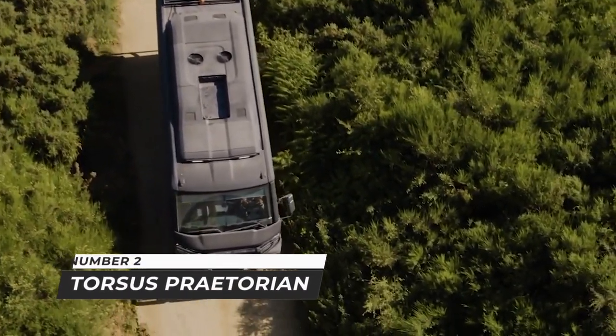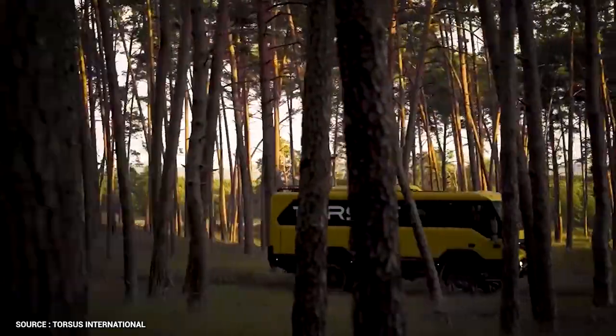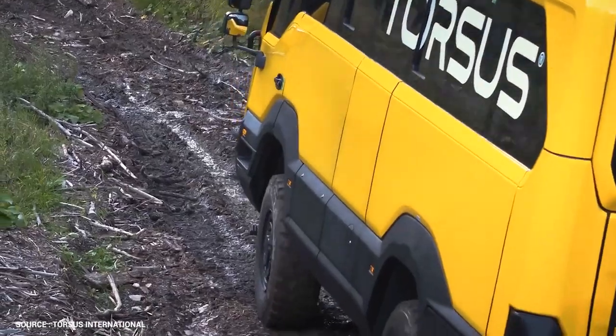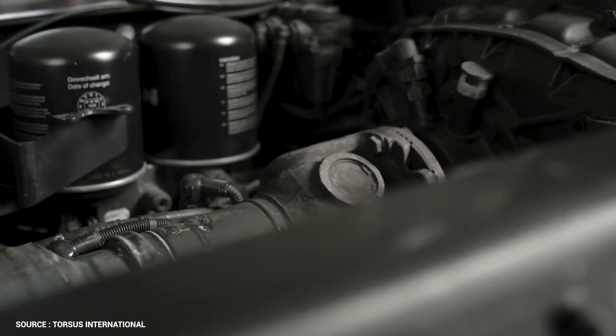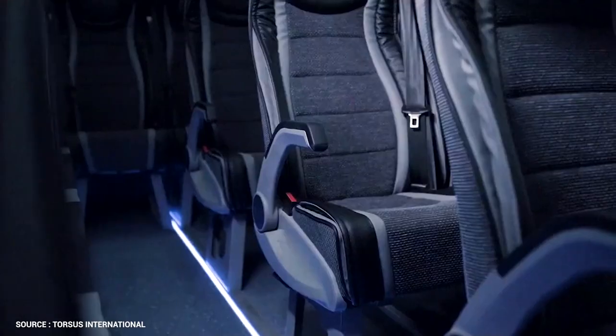Number 2: Torsus Praetorian. The Torsus Praetorian is an off-road bus with four wheels. Torsus, a Czech company founded by Ukrainians Vaktong Dushkoshvili and Yulia Komich as a subsidiary of their Pulsar Expo company, manufactures the bus. It has a 6.9-liter six-cylinder diesel engine and can seat up to 37 people. It also has 400 millimeters of ground clearance.